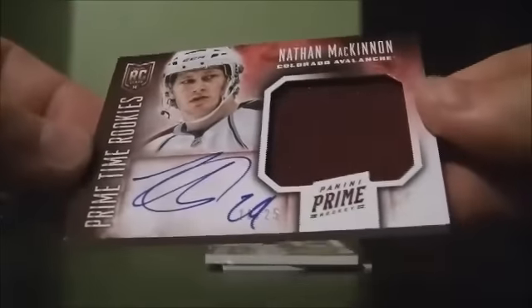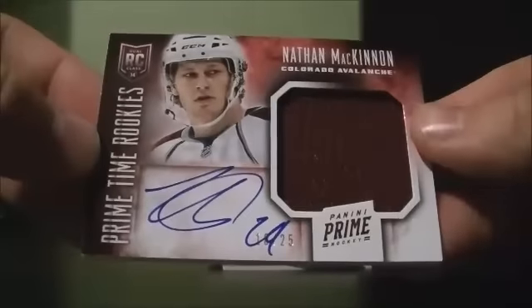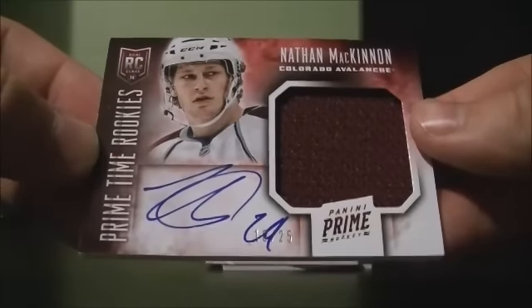That big hit here — it's a prime, looks like a Swatch auto rookie 18 out of 25 of Nathan McKinnon. Nice hit for the Avalanche.